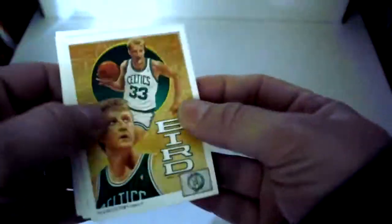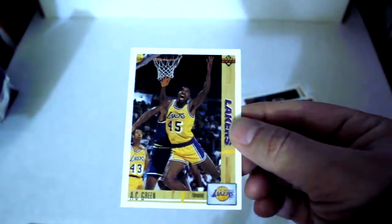We're coming up on the last pack of the box. Right at the bottom I got a Bird — Larry Bird. Another Alvin Robertson, Doc Rivers, Ron Harper, AC Green, Ron Anderson, Pooh Richardson, Reggie Williams, Chuck Person, Kenny Walker, checklist, and finally Karl Malone.